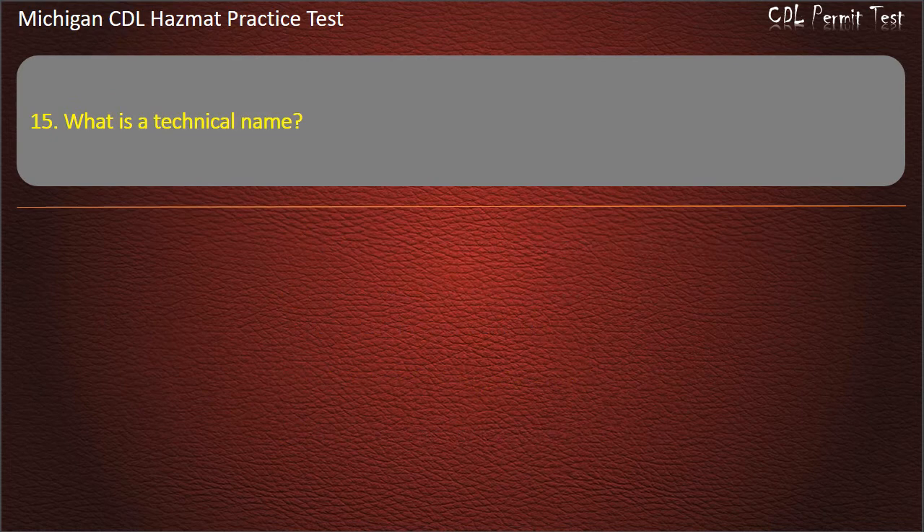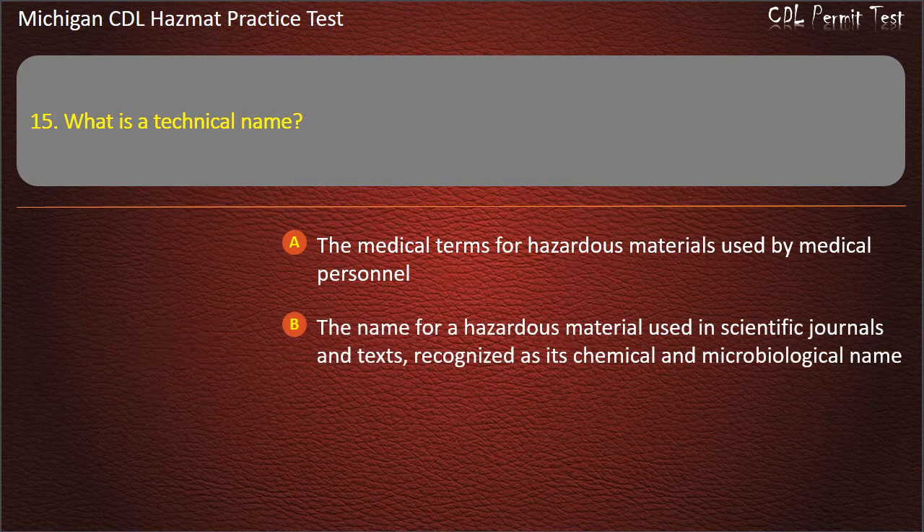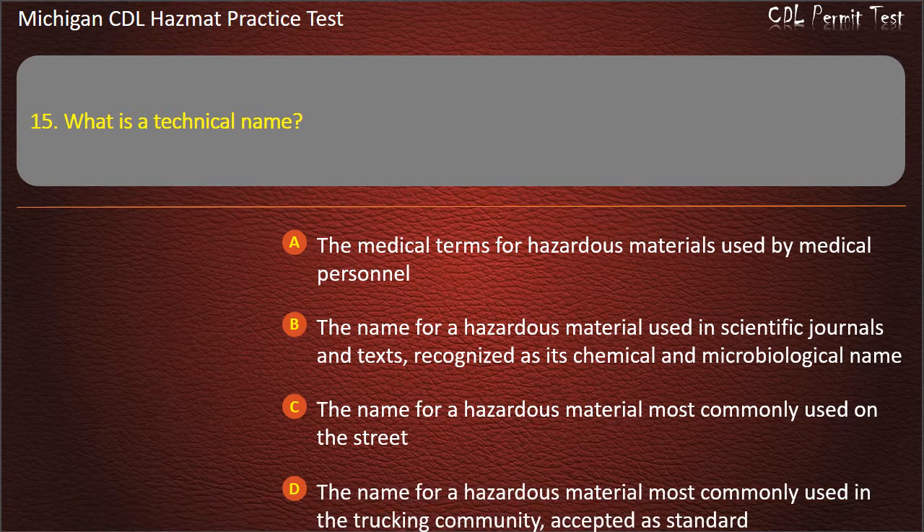Question 15: What is a technical name? The medical terms for hazardous materials used by medical personnel; the name for a hazardous material used in scientific journals and texts, recognized as its chemical and microbiological name; the name for a hazardous material most commonly used on the street; the name for a hazardous material most commonly used in the trucking community, accepted as standard. Answer: The name for a hazardous material used in scientific journals and texts, recognized as its chemical and microbiological name.